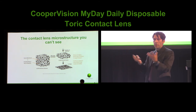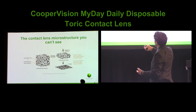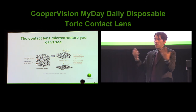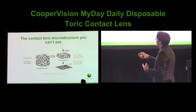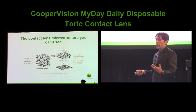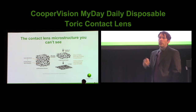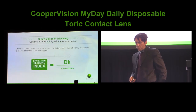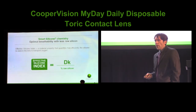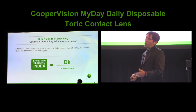What does this lead to? We wanted to quantify because people sometimes ask, how smart is it — do you have an IQ for this lens material? So we actually created something called effective silicone index, which lets us measure how efficiently we're using the silicone we add to the contact lens. We made it a very simple equation: we take the Dk — the oxygen permeability of the contact lens — and divide it by the percent silicone in the contact lens, which we can measure by chemical technique. What this lets us do is compare apples to apples, because all contact lens materials have a different Dk. So we can collapse this all into this number — effective silicone index.